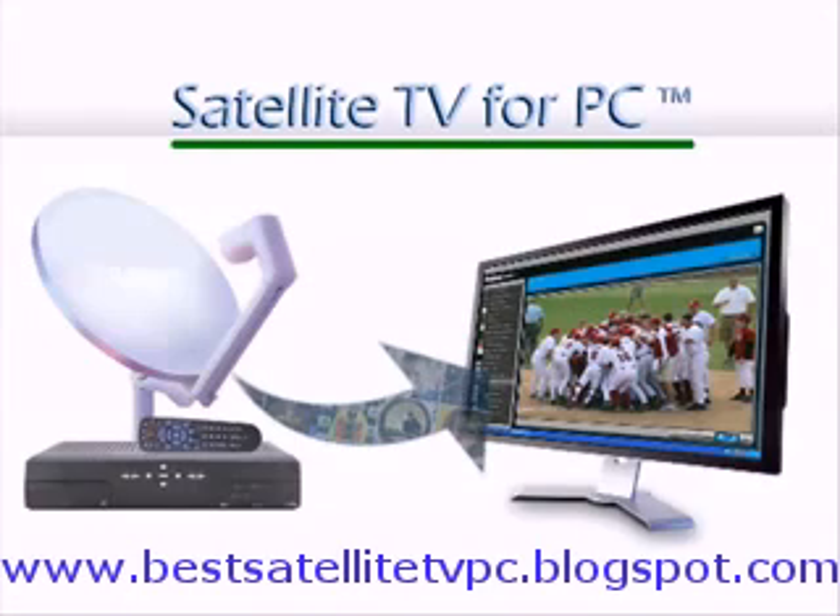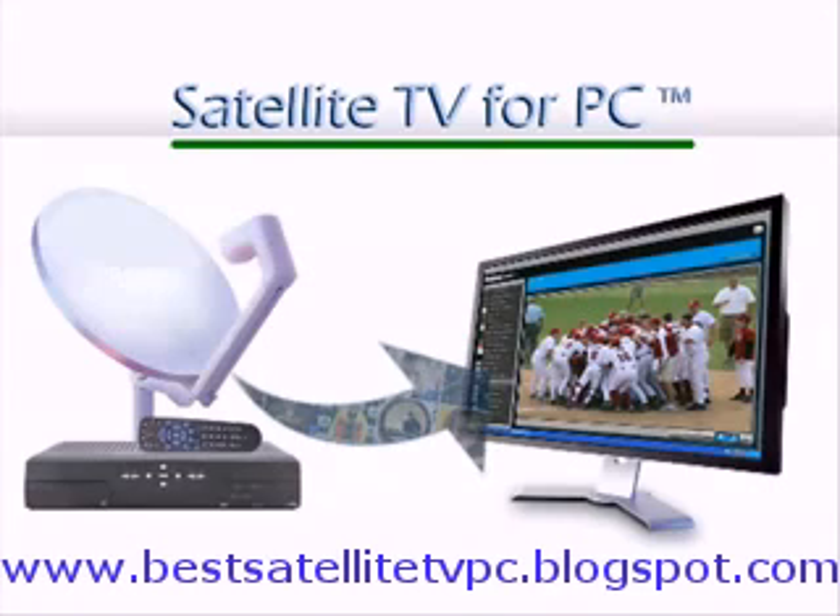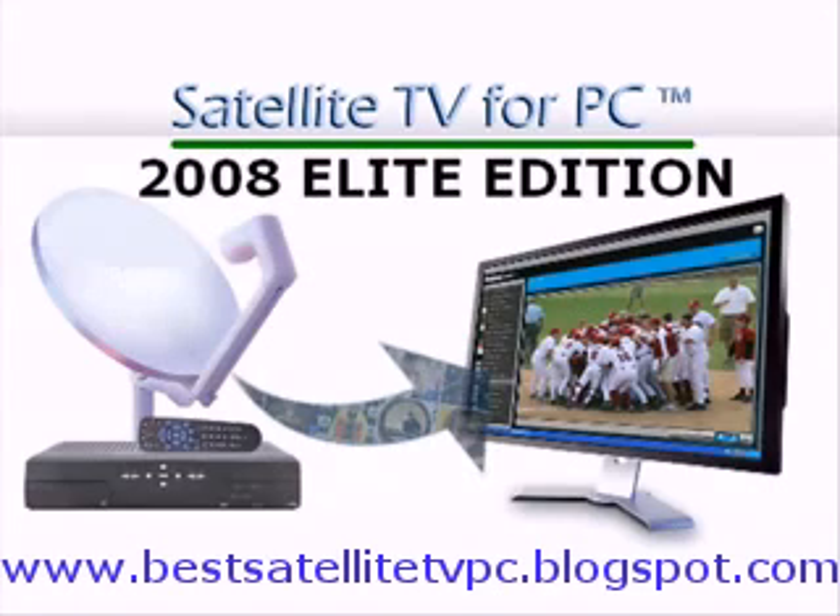The product is called Satellite TV for PC, and it comes in 3 different editions. But listen to my advice and buy the Elite edition, where you get 3000 channels for $50. If you pick the cheaper edition, some of the best channels are lost, and buying the more expensive edition doesn't really give you any channels worth watching that you cannot find in the Elite edition.